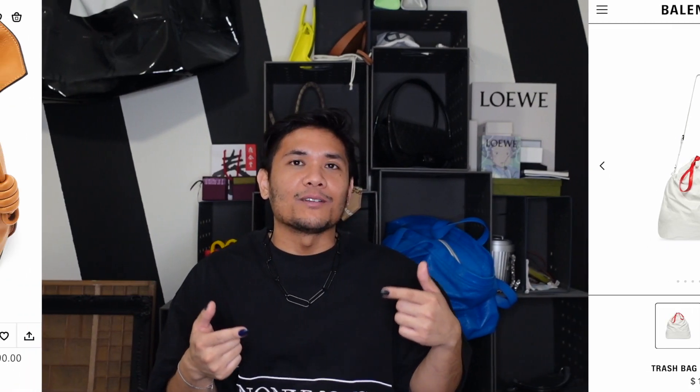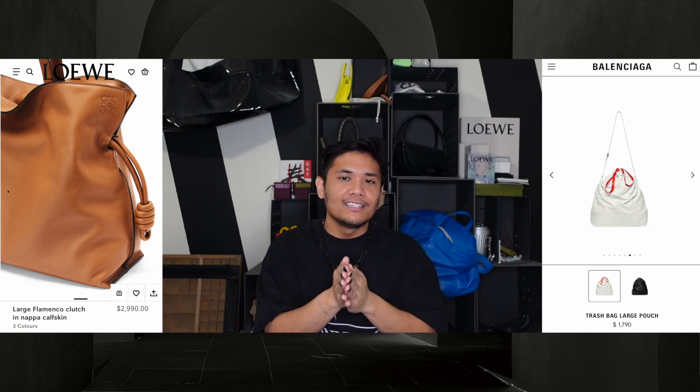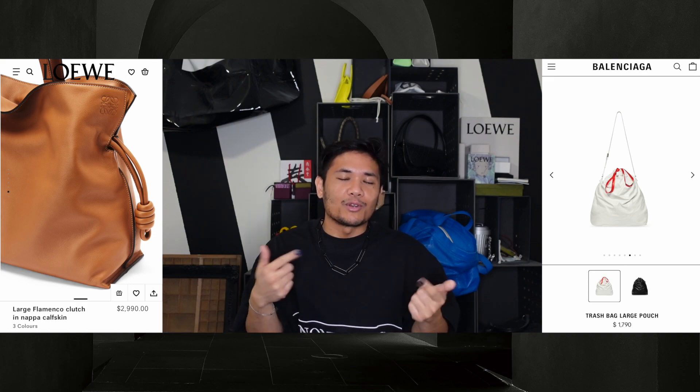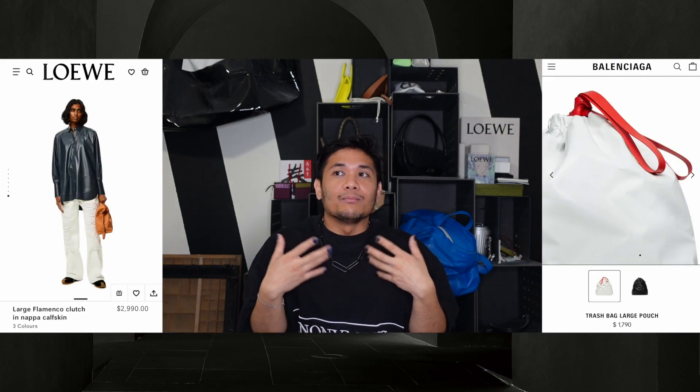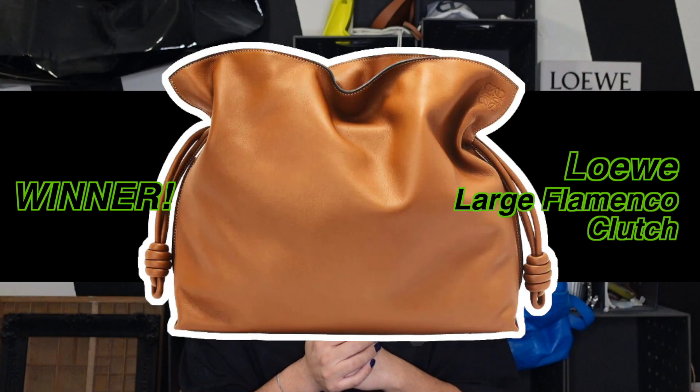I do find a lot of humor still in the oversized Loewe Flamenco Clutch, because it was originally just a clutch. There's a certain level of camp that can be appreciated, but with Balenciaga it's starting to feel tired, among other controversies. There's just enough humor while still creating a beautiful product in the Loewe Flamenco Clutch. Winner: Loewe Large Flamenco Clutch.